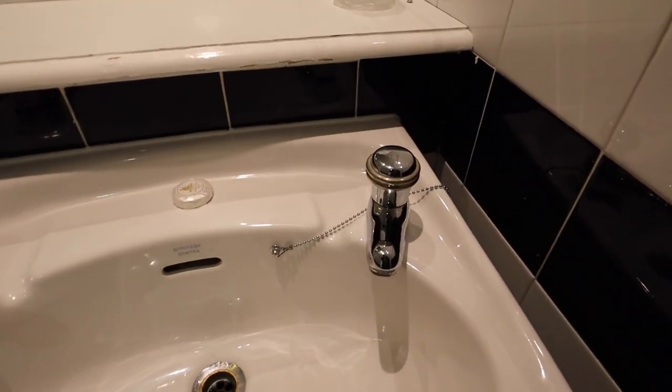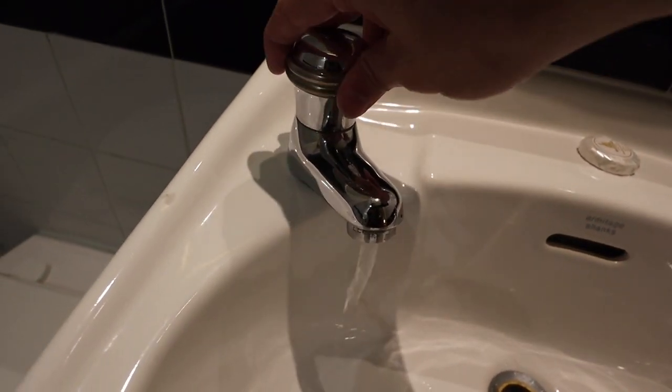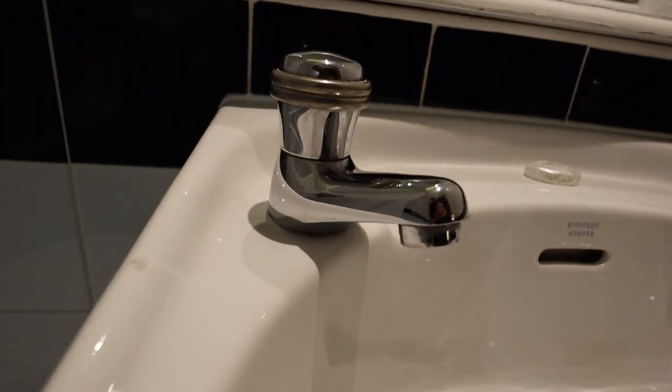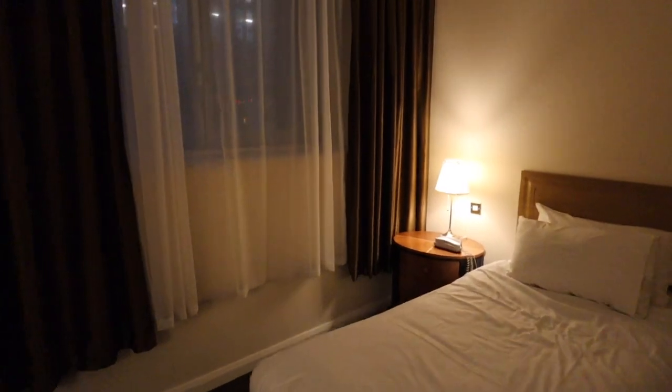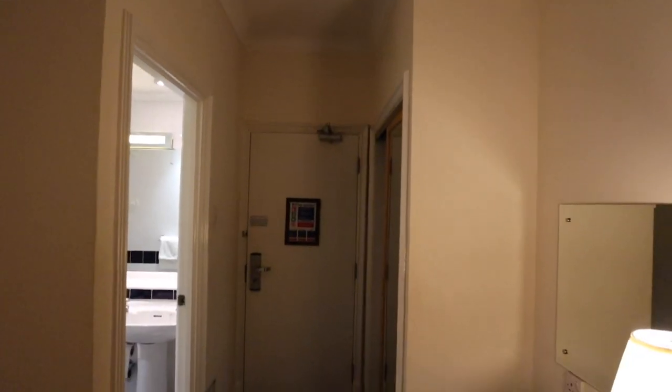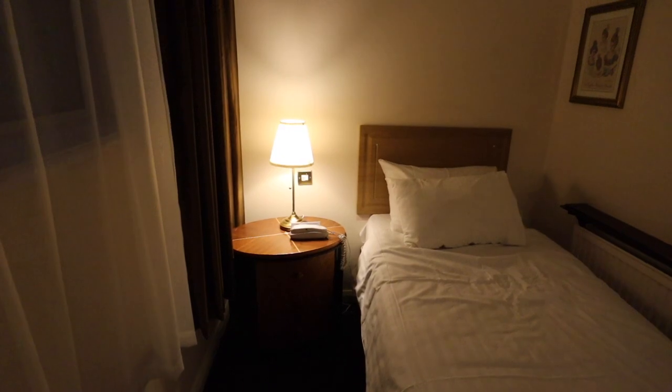I'm just admiring these taps — look how fancy and cool they are, I've never seen taps like them. I'm looking around the room and there's no actual light on the ceiling. Usually you would have some sort of lighting on the ceiling, but in this room there isn't. The only lighting is the two lamps — the one there and the one over there. Which is a bit strange — why would a room not have any lighting on the ceiling?